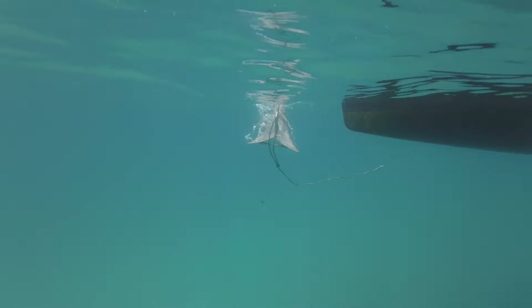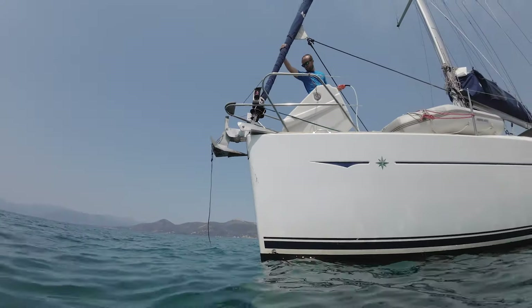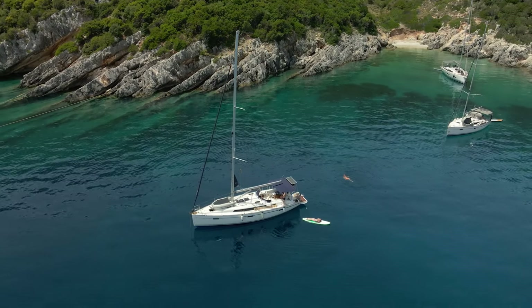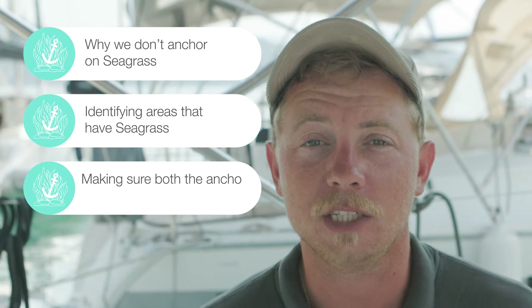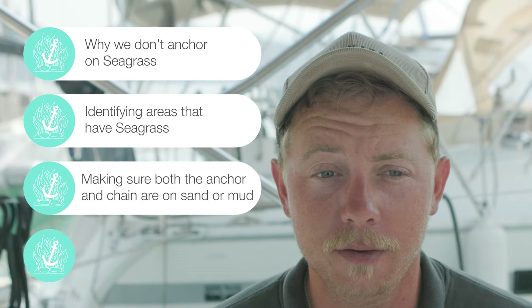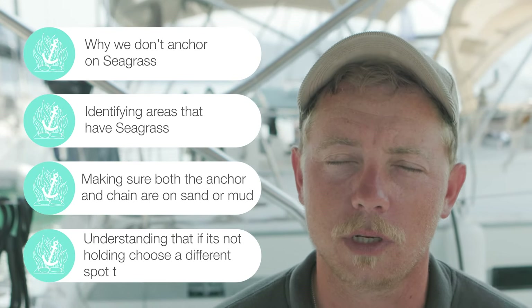If the anchor isn't holding, raise it and re-anchor. If the anchor continues to not hold, choose a different anchorage. Some of the key points around anchoring on seagrass are: why we don't anchor on seagrass, identifying areas that have seagrass, making sure both the anchor and chain are on sand or mud, and understanding that if it's not holding, choose a different anchorage. A healthy marine environment means happy sailors. By being mindful of where we anchor and choosing eco-friendly practices, we can all protect these underwater oases and ensure healthy seas for generations to come.